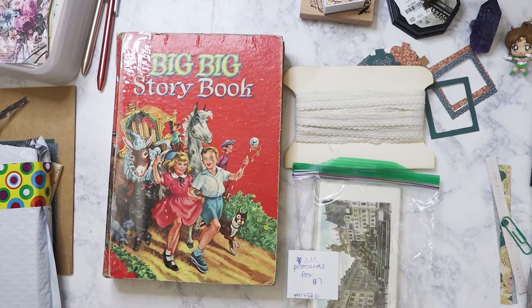So that is my haul from the antique store. I hope everyone's had a good weekend — on to the next haul, bye!